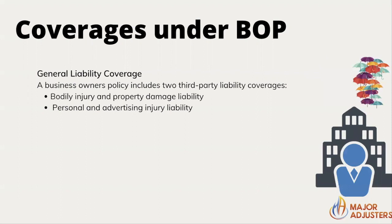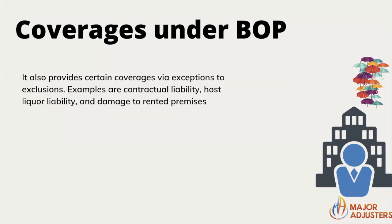General liability coverage under a business owner's policy includes bodily injury and property damage liability, and personal and advertising injury liability. If you say something against a competitor that isn't true, the advertising injury liability will kick in. The competitor will have to prove it to be untrue and also prove that it was printed — maybe in a newspaper or on social media — and that it caused them harm.